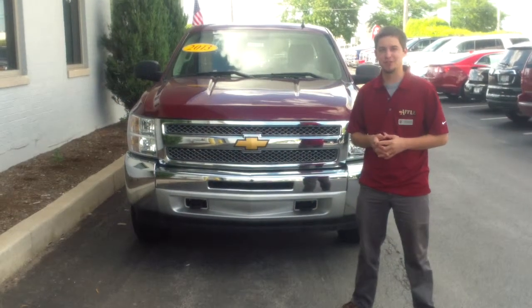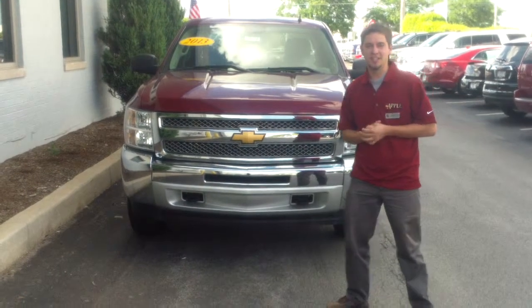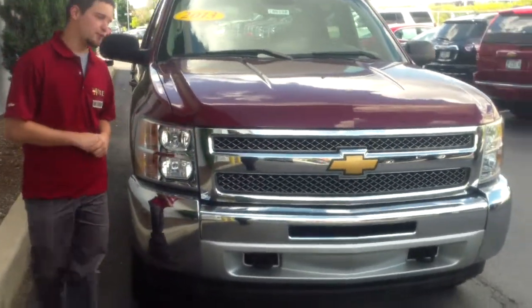How's it going, Stephen? This is Mike Mitchell at Apple Chevrolet in Tinley Park. I just wanted to give you a short walk-around video. This is a 2013 four-wheel drive, crew cab, Deep Groovy Metallic Silverado.